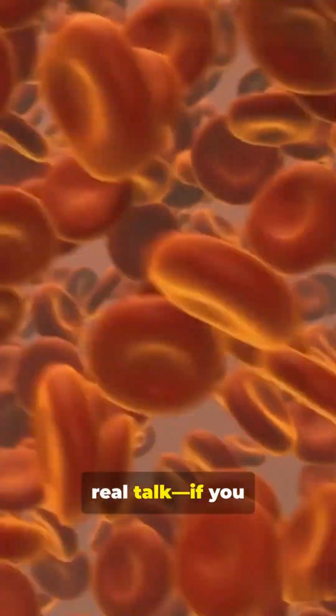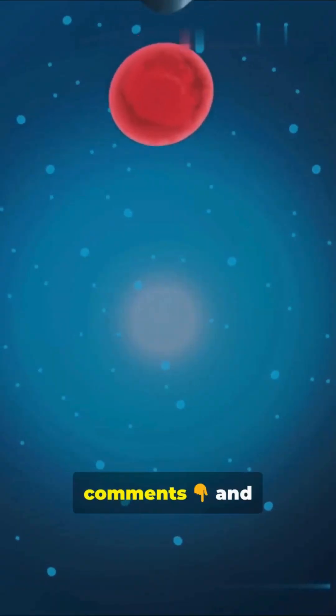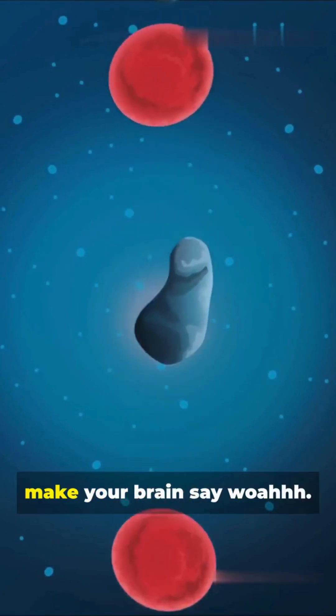OK, real talk. If you could pick your blood color, which one are you choosing? Drop it in the comments and follow for more science drops that make your brain say wow.